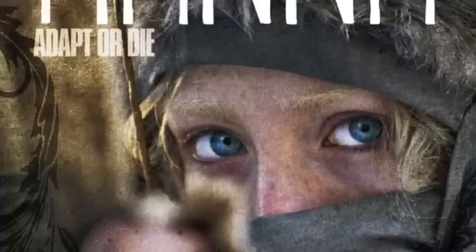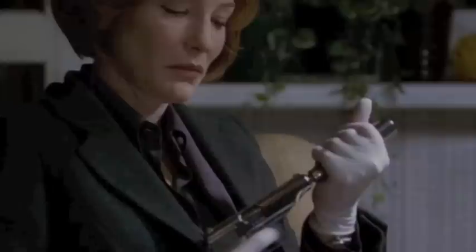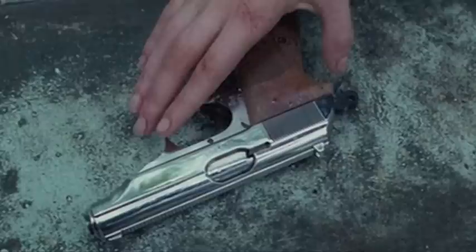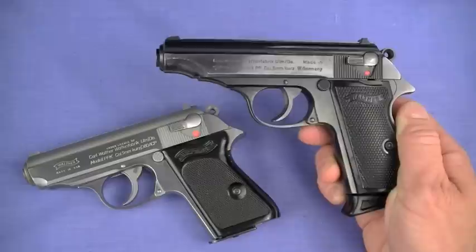Did you catch it in the 2011 spy thriller Hanna? That's right — Cate Blanchett's character, Marissa Wiegler, was running a PP if I'm not mistaken — a stainless steel polished one — and she was taking out lots of people with it at incredible ranges. There we go again with the supernatural capabilities of this little PP/PPK series. Second kind of cool — you bet. We've grown up watching it, and even to this day it is a sexy pistol in the movies.